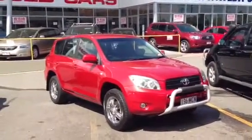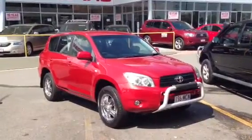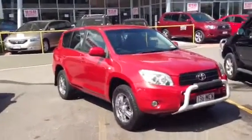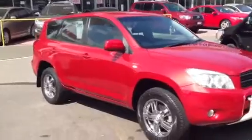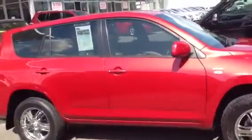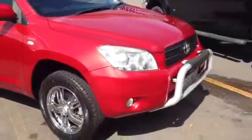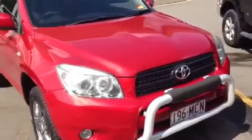Hi there, Kelly. It's Cory here from West Point Autos doing the video tour for you on our Toyota RAV4, the red one. In this video I'll quickly go around the inside and outside condition of the car, point out any scratches and dents I do see. Like I mentioned to you on the phone, the car is very tidy. We'll start with the front here and then work our way around.